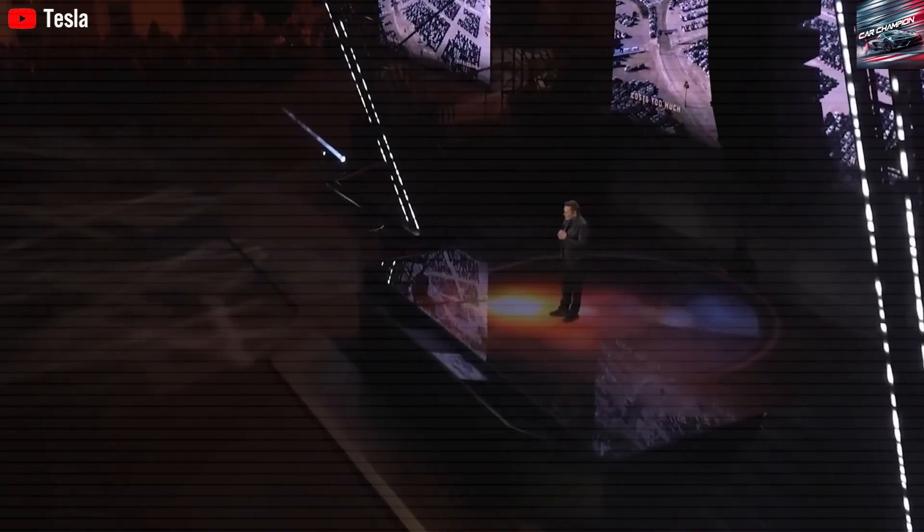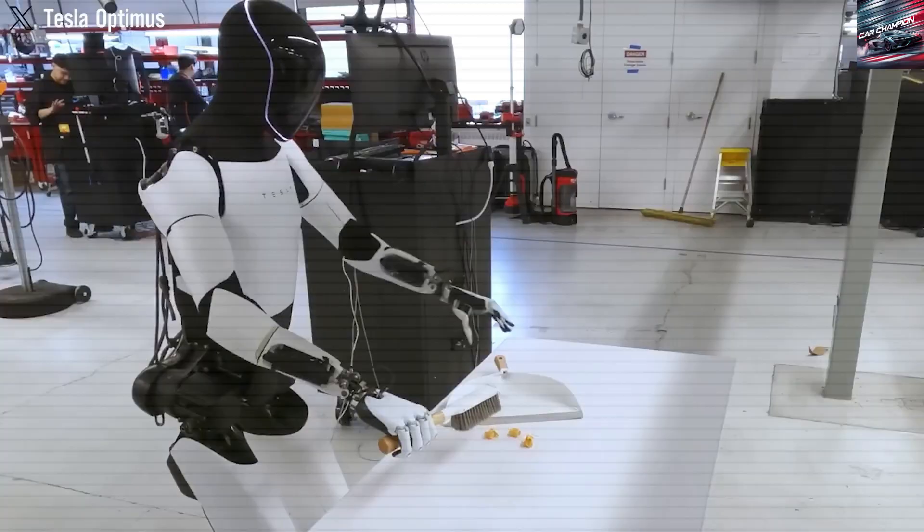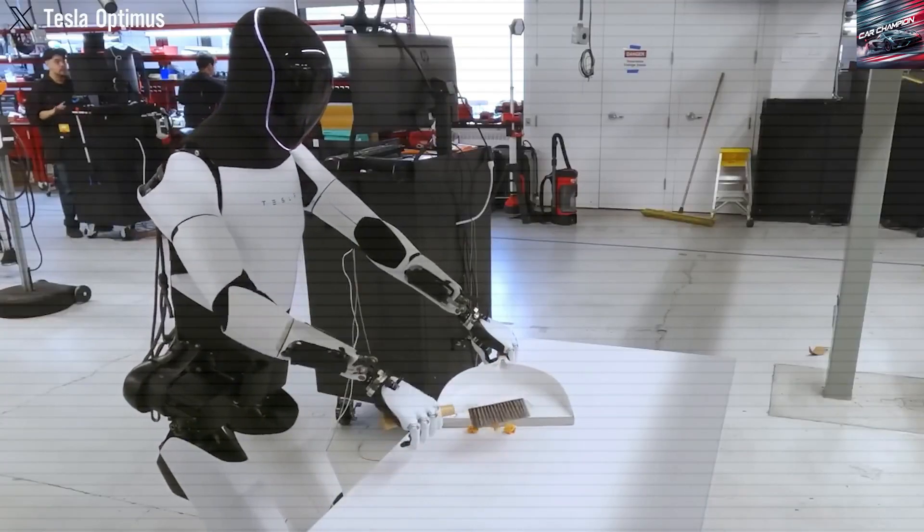By 2035, the world is expected to face a shortage of roughly 75 million workers, creating major gaps in fields like elderly care, logistics, and construction. As automation becomes a necessity, various humanoid robots are being developed, each with different levels of capability.